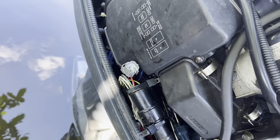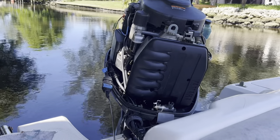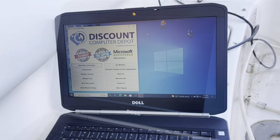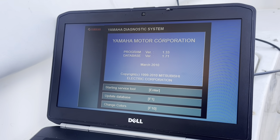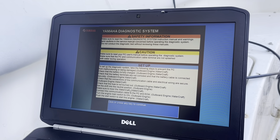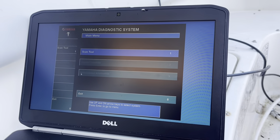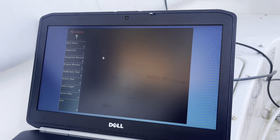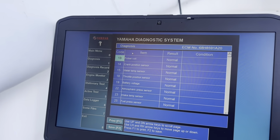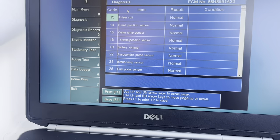We're connecting the scanner here. Let's see if we're lucky right now. Okay, post code — normal, everything is normal here.